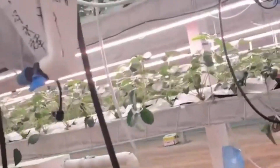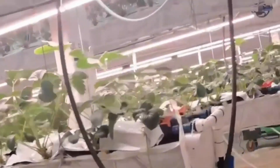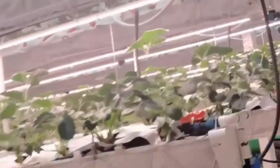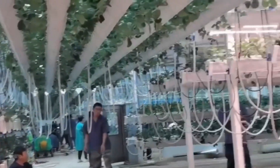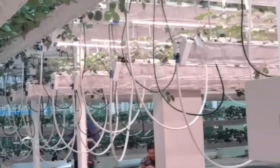Each strawberry is bathed in light from the adjustable LED grow light, mimicking natural sunlight with a balanced blend of white, blue, red, and UVA LEDs. This ensures enhanced photosynthesis and robust plant health, no matter the external weather conditions.